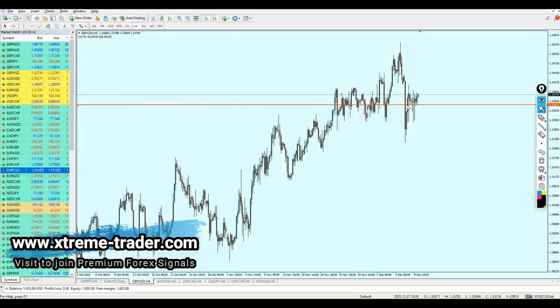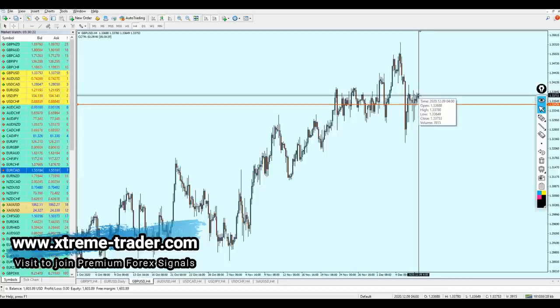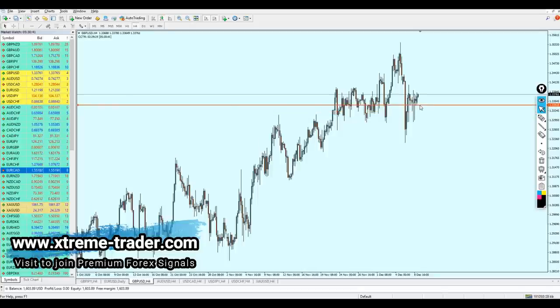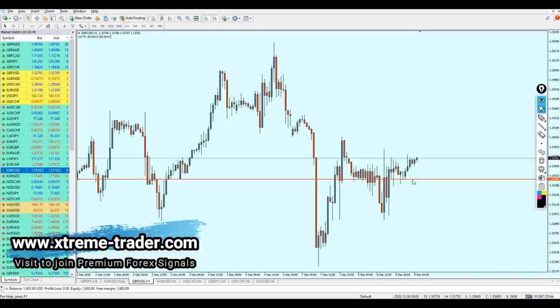We can change the signal this time for the buy. The safest option is going to be right from that support level, exactly from the level 1.33436. However, if you go ahead and start buying the Pound USD right now immediately, I think it is not going to be a bad idea, but you have to prepare for a few drops before going into profit. I'm going to select the safest option possible for buying the pair. Let me go to the 1-hour time frame — I just want to be sure I'm giving you the best signal possible.